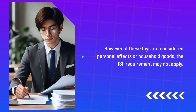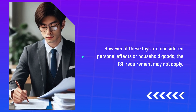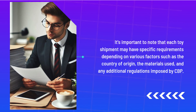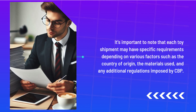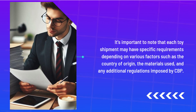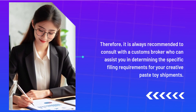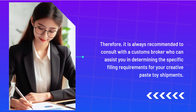However, if these toys are considered personal effects or household goods, the ISF requirement may not apply. It's important to note that each toy shipment may have specific requirements depending on various factors such as the country of origin, the materials used, and any additional regulations imposed by CBP. Therefore, it is always recommended to consult with a Customs Broker who can assist you in determining the specific filing requirements for your Creative Pace Toys shipments.